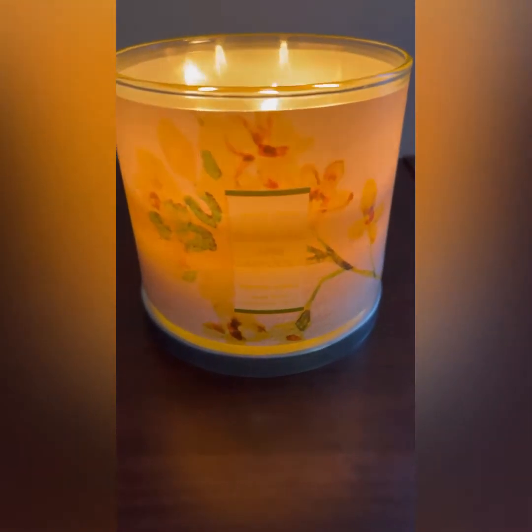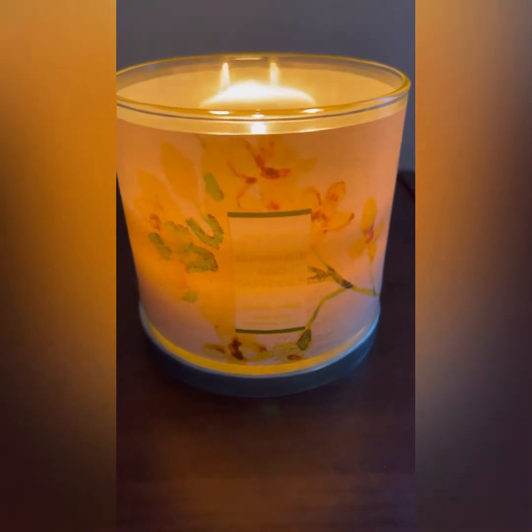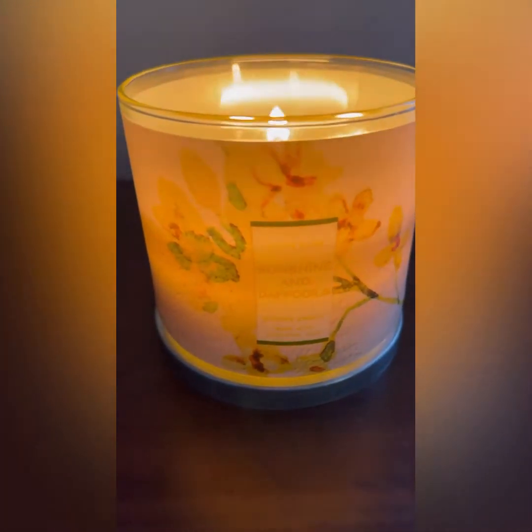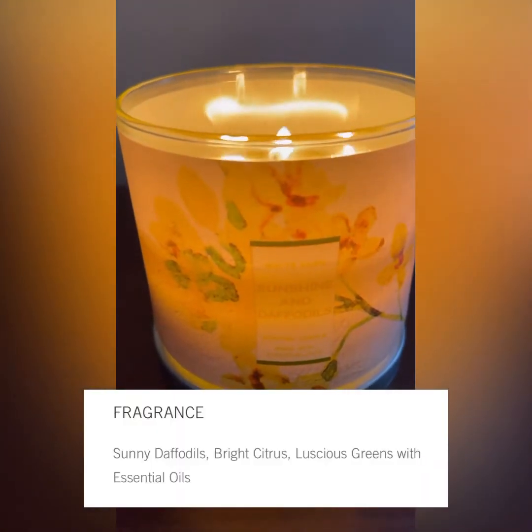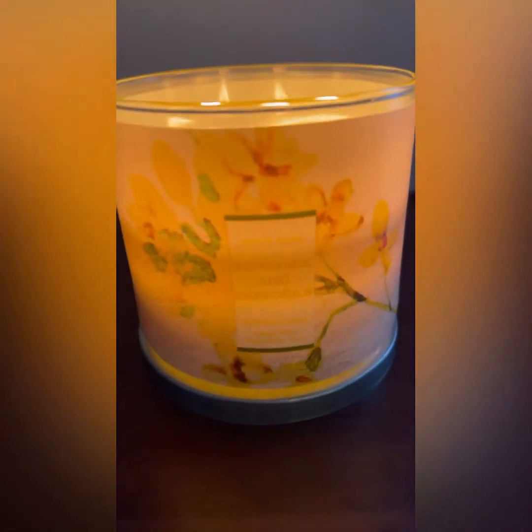What's up guys, it's your girl Aries Ashley here with another Quickie Candle review. Right now I am burning Sunshine and Daffodils by White Barn. The scent notes are sunny daffodils, bright citrus, luscious greens with essential oils.